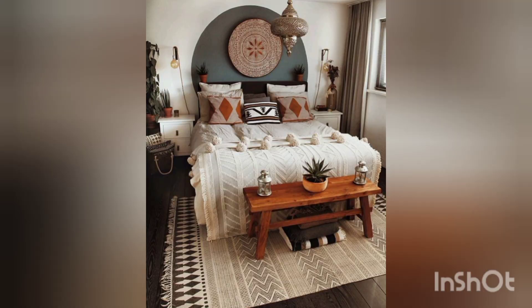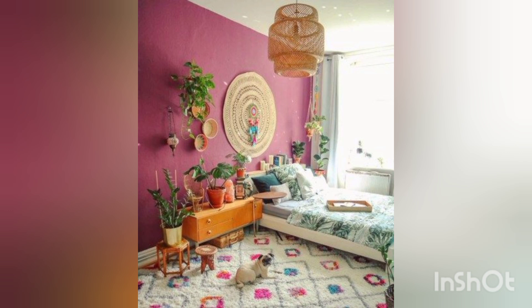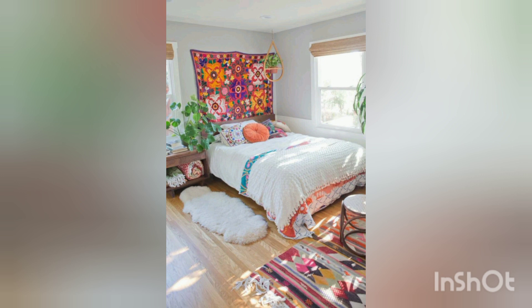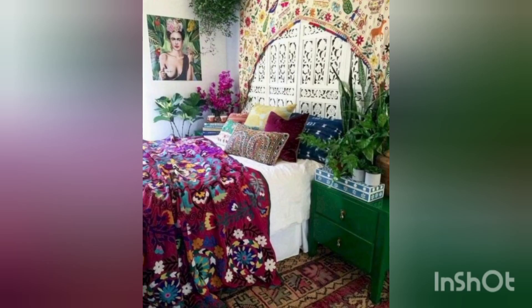Boho bedrooms often feature earthy and muted tones like warm browns, terracotta, deep greens, and soft blues. However, you can incorporate vibrant jewel tones or pastel shades. Layering textiles is a hallmark of boho decor — use a variety of fabrics such as Moroccan rugs, patterned blankets, colorful tapestries, and textured pillows.